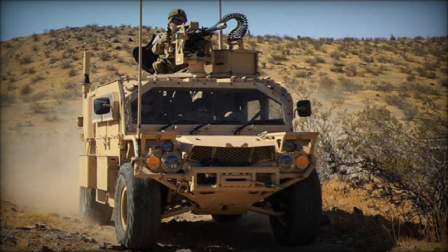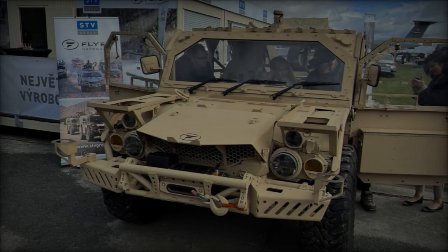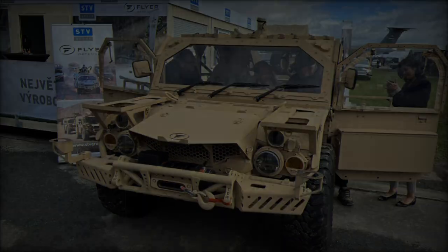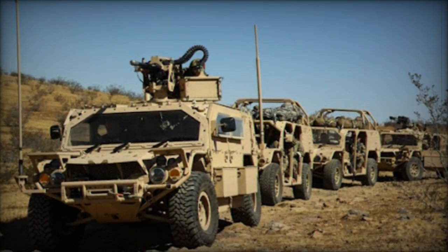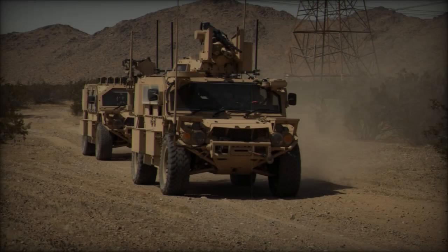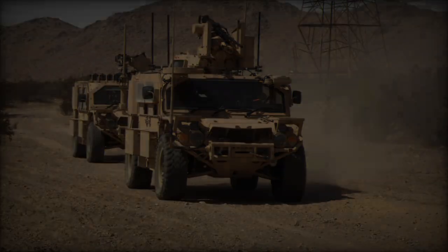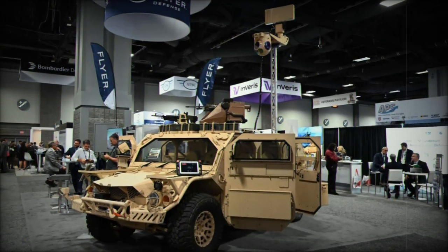The appeal of the Flyer 72HD extends beyond the United States, thanks to a strategic partnership between Flyer Defense and Techni, an Italian company specializing in defense solutions. This collaboration aims to facilitate the local production of the Flyer 72HD for the Italian Armed Forces and other NATO allies. By establishing local production, this partnership not only strengthens Italy's defense capabilities but also ensures fast delivery and long-term support, reflecting a growing trend of collaboration within the defense sector as NATO countries seek to enhance interoperability and operational readiness.